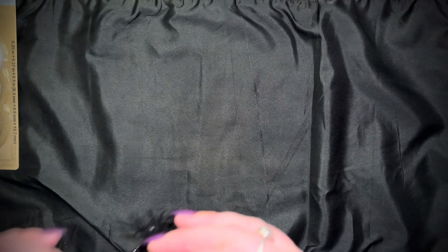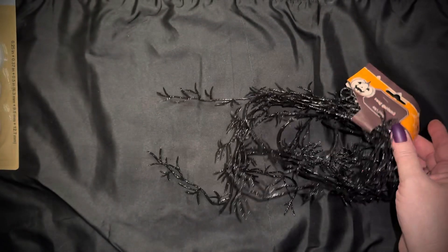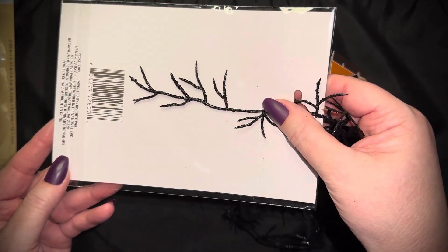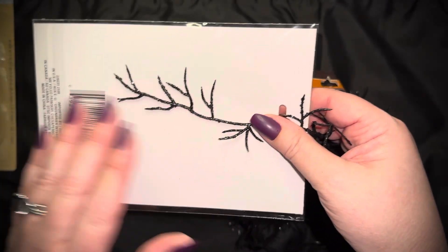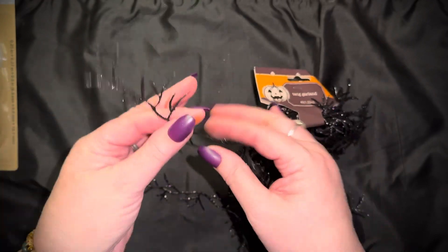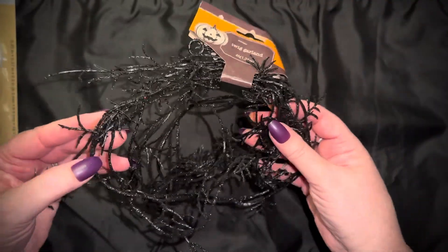This little twig garland is so cute! Let me find a white piece so you can see — it's black and it has purple and black glitter on it. It's so pretty. I'll use it on cards, in my journals, and in my October daily for adding dimension on pages and tags. You could also use it on the wall, but I'm going to use it in my crafting. It's so pretty — I don't know if you can see the sparkle.